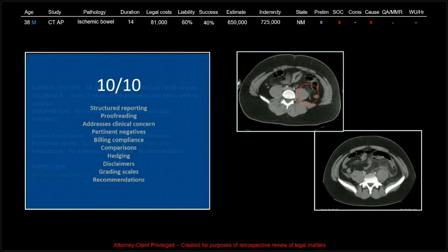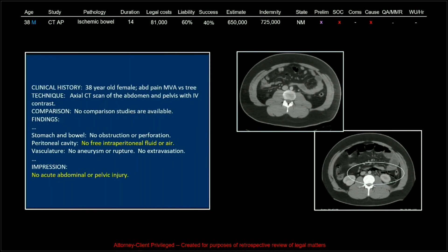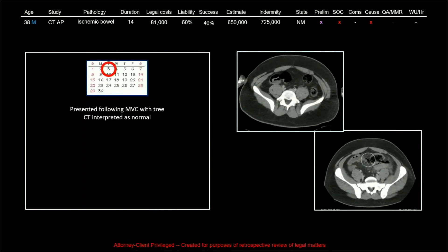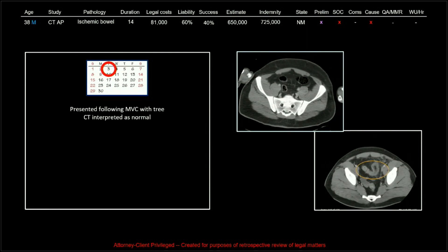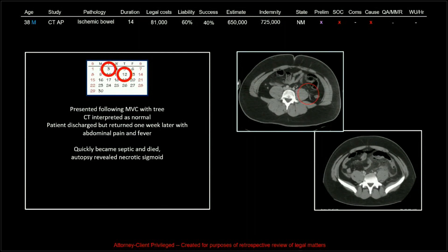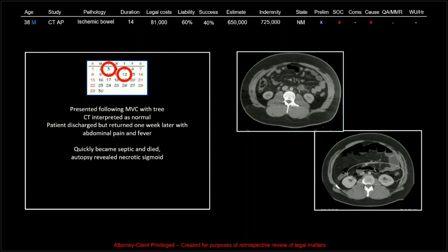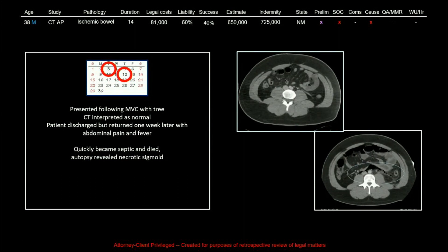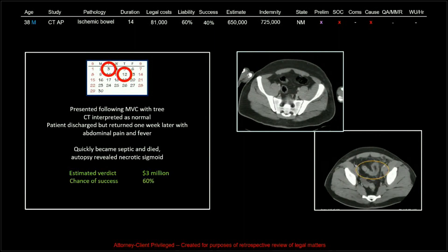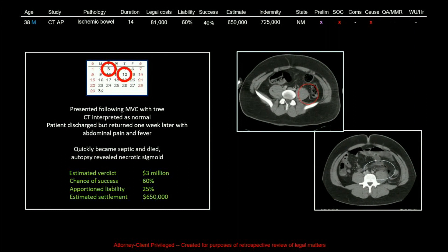The relevant part of the read was basically 'no free fluid or air, no acute abdominal or pelvic injury' — pretty tough call, got a 10 out of 10. This patient was a pizza delivery guy who had driven his car into a tree. The CT was interpreted as normal, the patient was discharged, but returned one week later with abdominal pain and fever, quickly became septic and died. Autopsy revealed necrotic sigmoid colon.